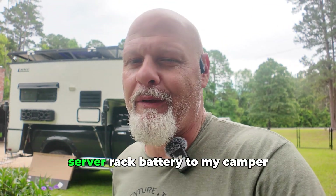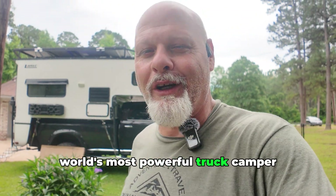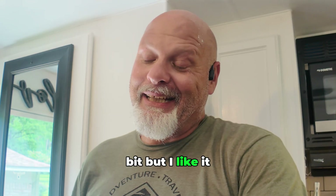I am adding a fourth server rack battery to my camper. I now have the world's most powerful truck camper. I know I'm kind of going overboard with it a little bit, but I like it.